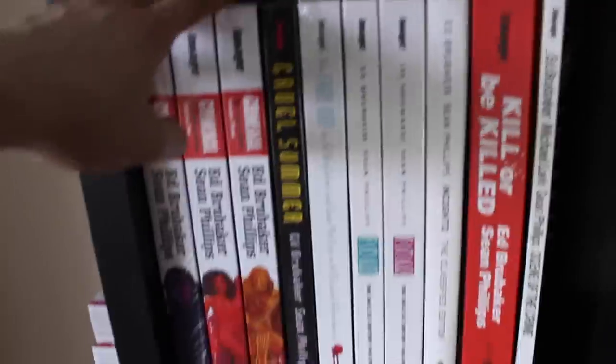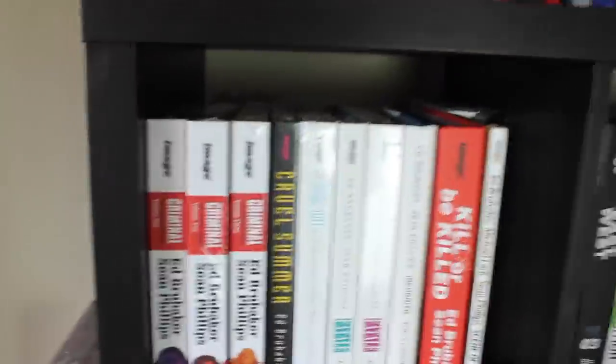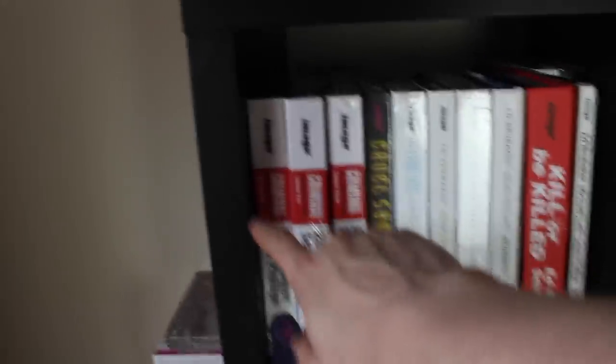Moving down to the start of the Image books — we've got three volumes of Criminal, one of my favorite series growing up. I do have the original volumes right behind it. The volume one printed by Icon is one of my favorite books in my collection — vintage 2010, 11 years old, I'm never going to sell it. Because the spines don't line up and I don't have much space, it's just behind the newer editions. That's also where I got the Zombie Spider-Man print from — the seller included it as a little extra, I'll always remember that.